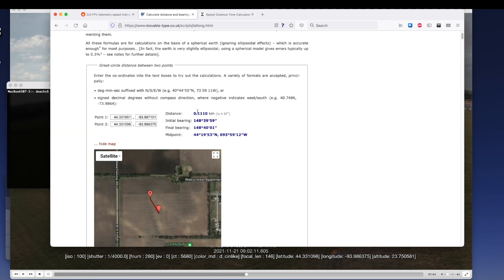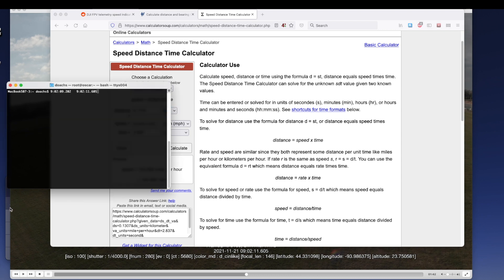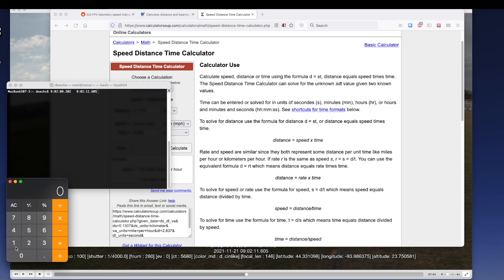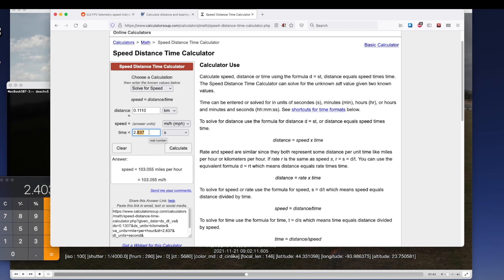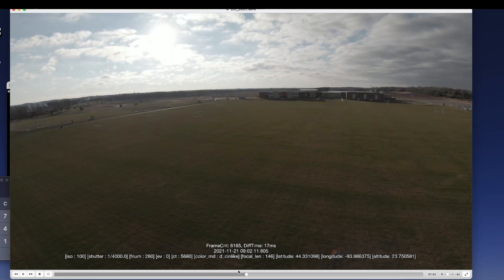I'm going to copy the distance I got here, which is 0.1110 kilometers, and put that in for my distance. Then I need the amount of time it took me to go that distance. Using my calculator, I subtract the first time — 9.202 — from the second time — 11.605 — and that tells me it took 2.403 seconds to go that distance. Entering 2.403 seconds into the speed-distance-time calculator, and we have 103.329 miles per hour for this particular flight.